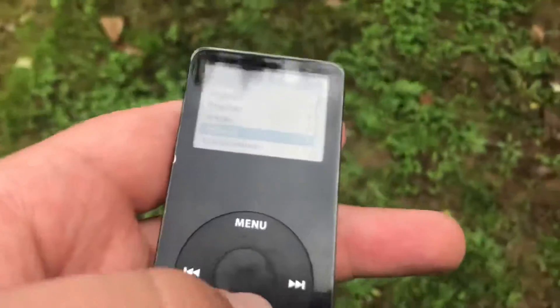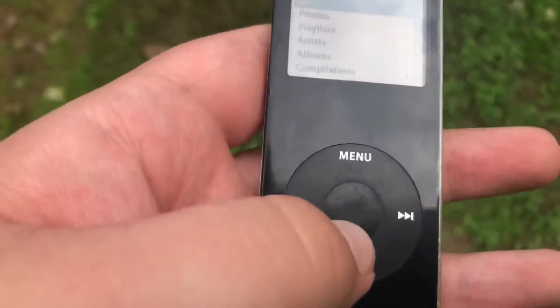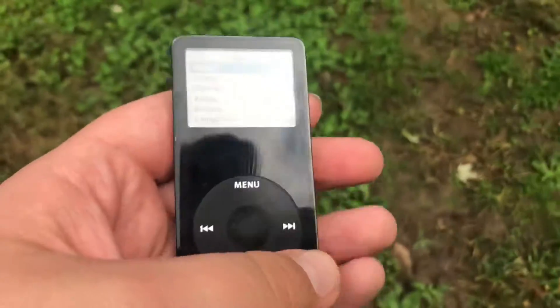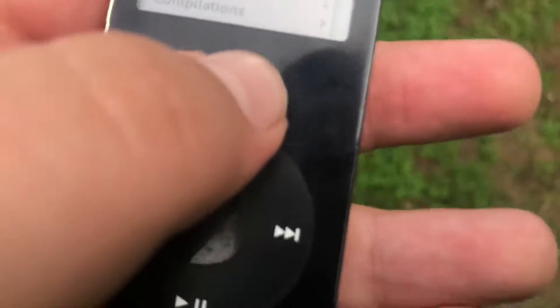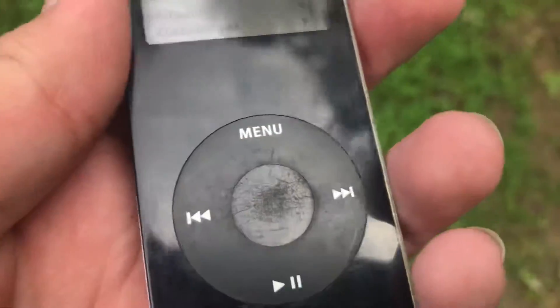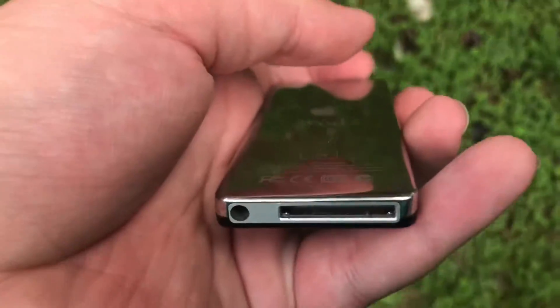Well, it's obviously pretty obsolete. Let's talk about the design. The design right here is plastic on the front, and the click wheel is plastic too, and it can crack — as you can tell, mine has cracked and it has a little dent here. On the back we get the chrome back along with a mute switch, the 30-pin dock connector, and the headphone jack.